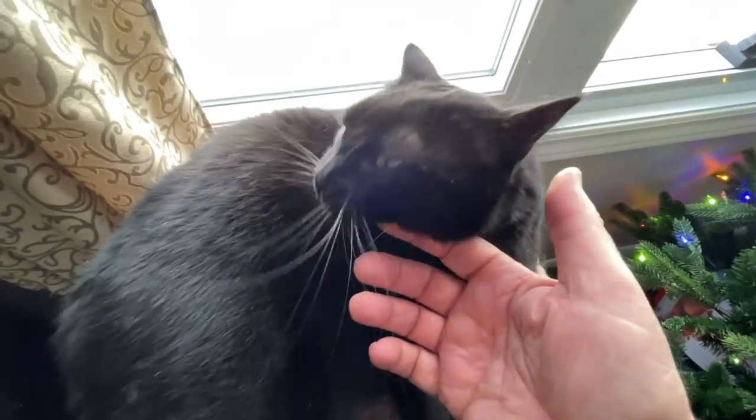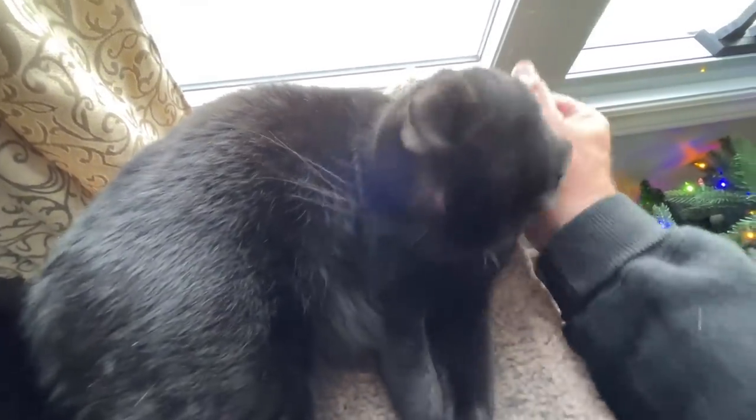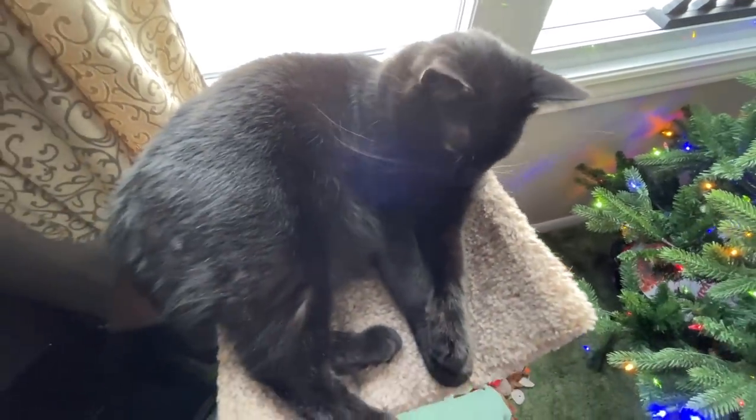Are you a Christmas kitty? Are you a Christmas kitty? You got some fluff on your face, huh?